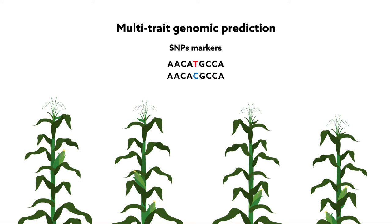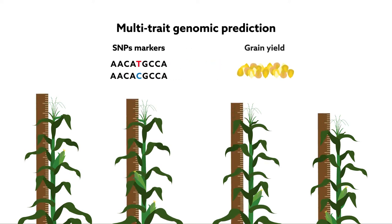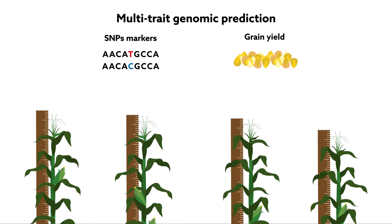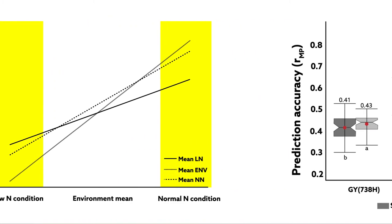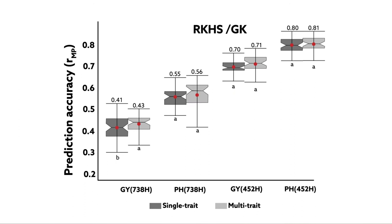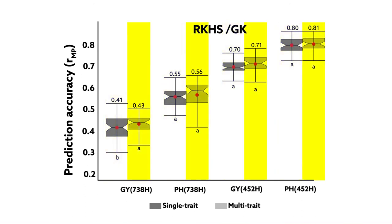This method allows for the incorporation of genetic information — SNP traits in this case — and allows breeders to consider multiple traits such as plant height and grain yield simultaneously. The grain yield of maize hybrids was evaluated under low and normal nitrogen levels, then the team used four indices of selection and genomic data to compare the accuracy of single and multi-trait methods in predicting hybrids.